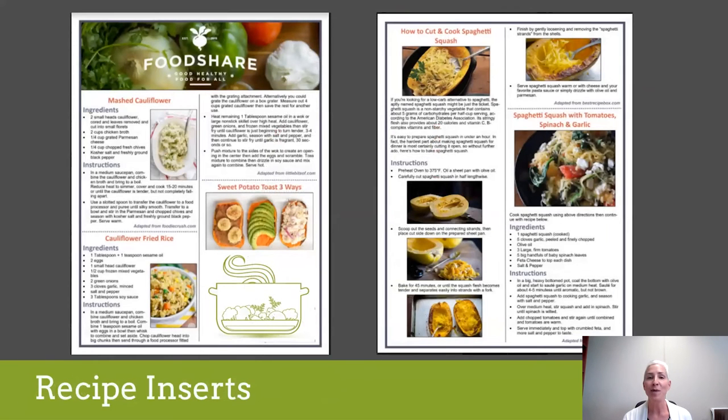In every food box we include a recipe card, so in case you're not comfortable cooking butternut squash or spaghetti squash, you can refer to the recipe insert for tips. Maybe you don't know a lot about cooking with cauliflower — these are really fun ways to get new ideas and they're in every box.